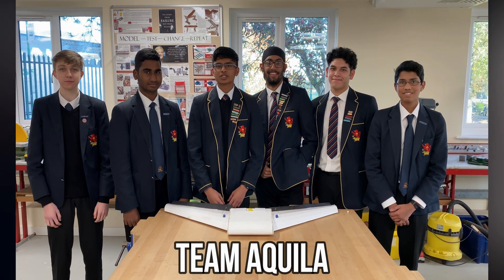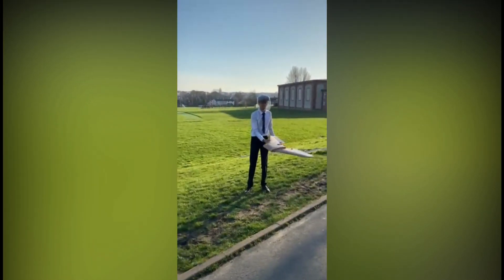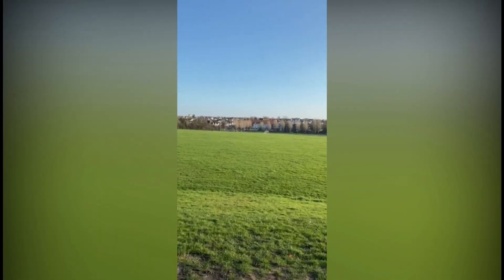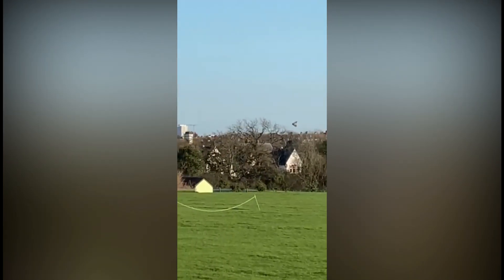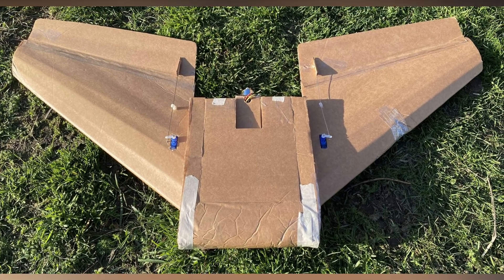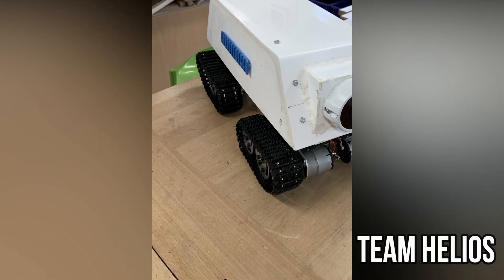We are Team Akela, and our project brief was to develop a military surveillance drone. This is our project. We are Team Helios, our project brief was to create a surveillance tank, and this is what we created.